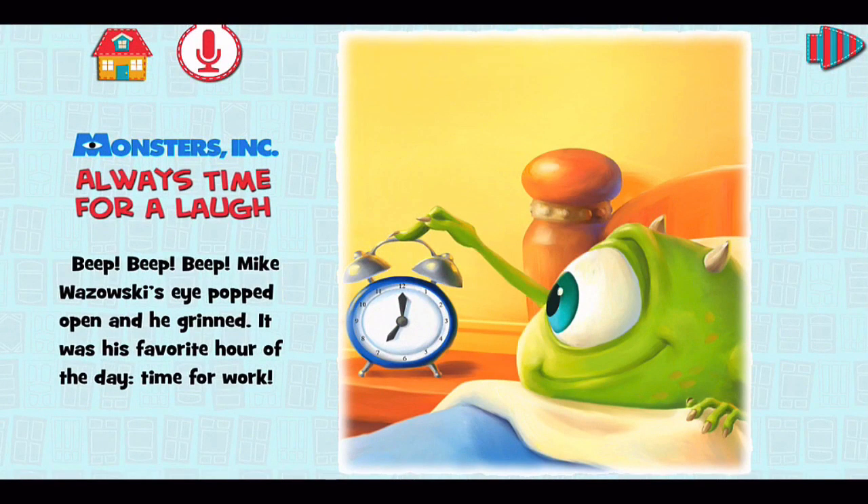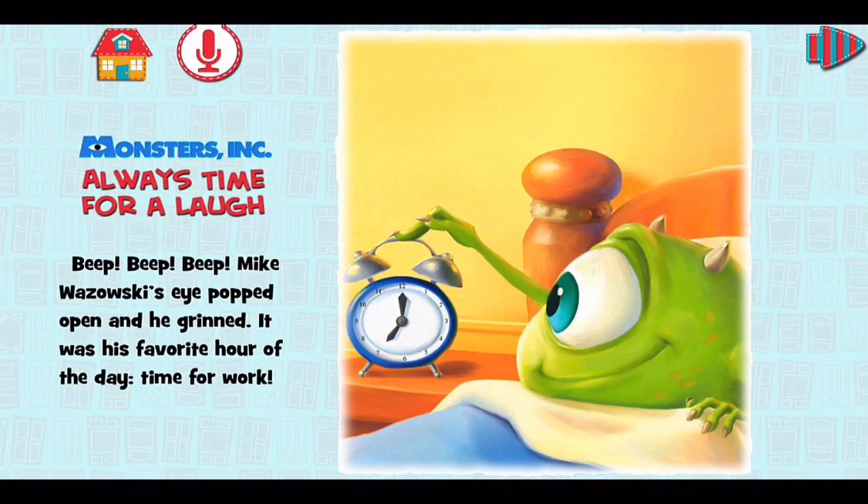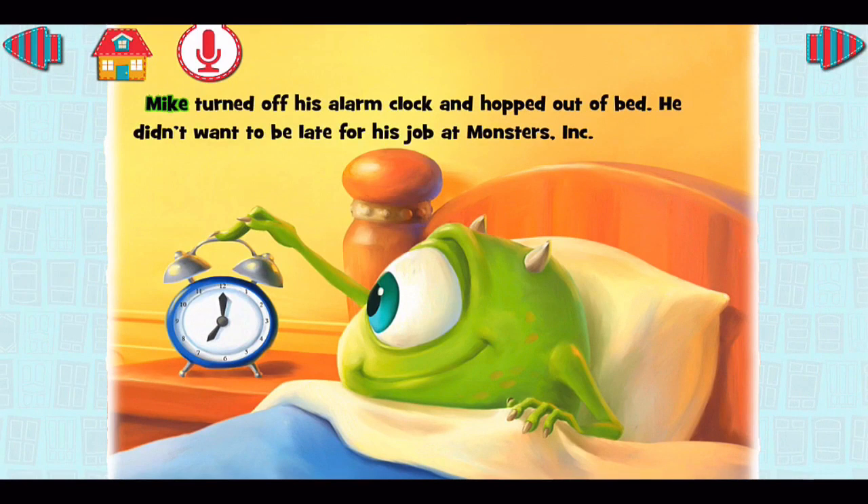We'll choose 'Read to Me' and let it load right up. Monsters Incorporated — always time for a laugh! 'Beep beep beep, Mike Wazowski's eye popped open and he grinned. It was his favorite hour of the day: time for work.' It's a karaoke style — you can see the words highlight as you follow along.